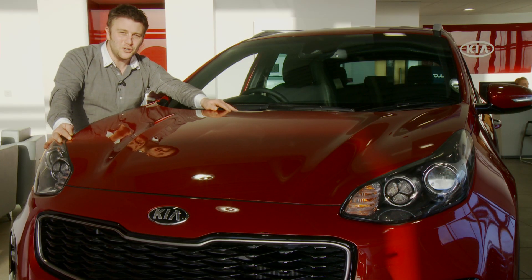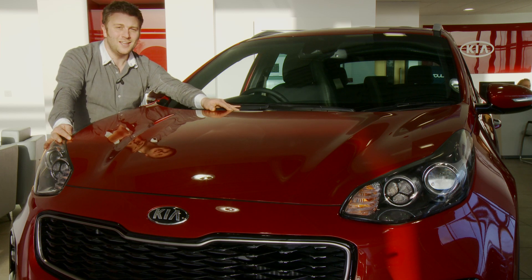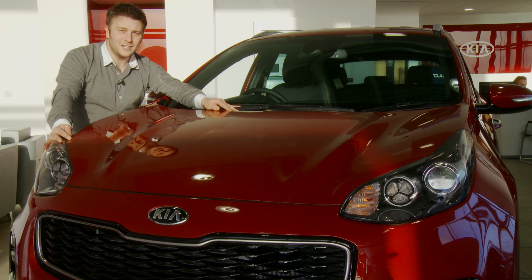Experience the all-new Kia Sportage. Test drive this car right here at Vantage Kia in Scarborough at this weekend's WOW Weekend — that's this Saturday and Sunday.